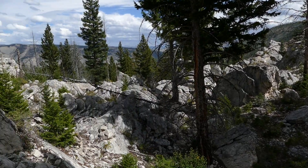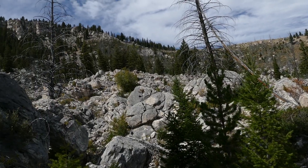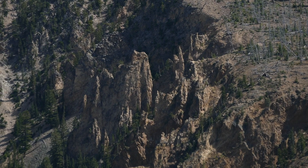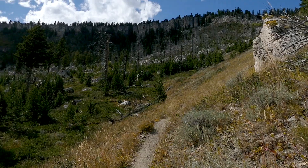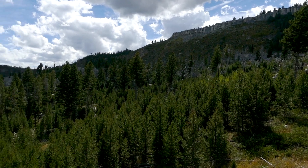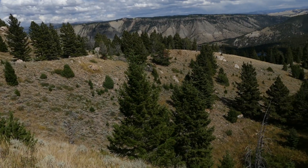From there you work your way through a shrubbery area, getting some really cool looks at Bunsen Peak and the cool formations on it. Then it starts breaking out into some shrubby grassland with a couple trees here and there, and you're looking down into the valley just east of the Mammoth area — really pretty.